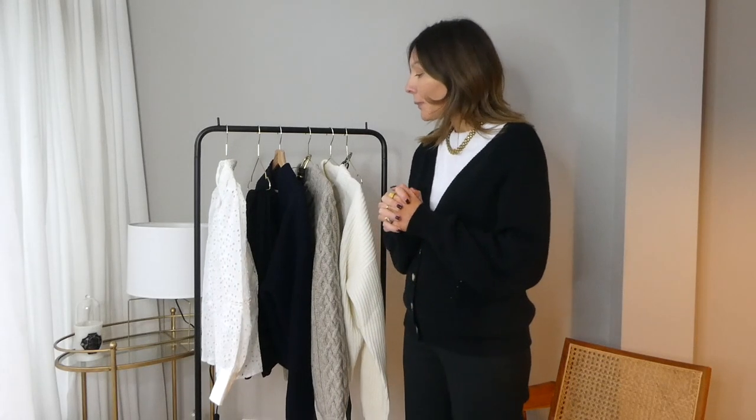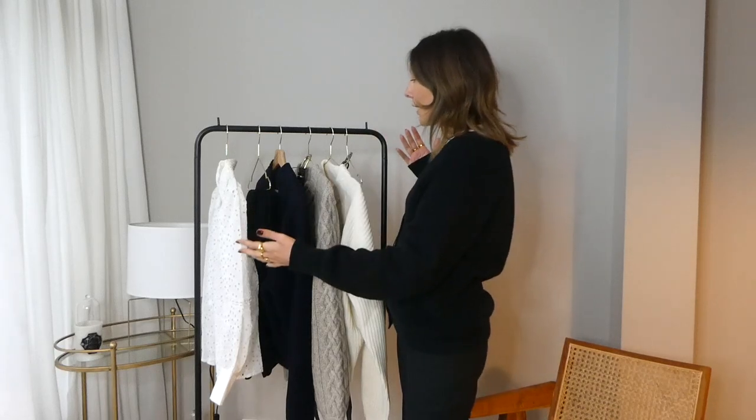Hello guys, welcome back to my channel, welcome to the first video of the new year. It is a little Cezanne haul — not so many pieces. I was on the website looking for some specific items that I know I can always find on the Cezanne webshop, and then while I was there I saw some other pieces that I really love, so I ordered them and here we are.